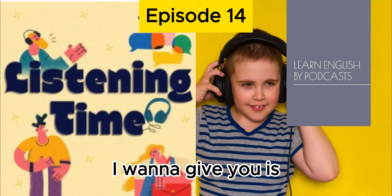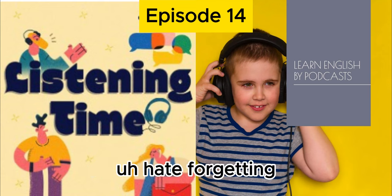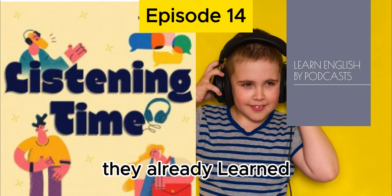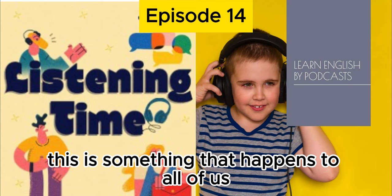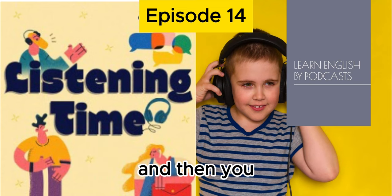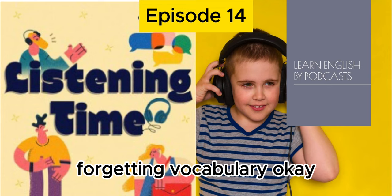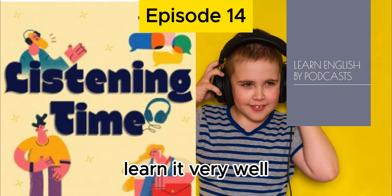Lastly, one tip I want to give you is don't be afraid of forgetting new words. Many English learners hate forgetting words they already learned, but this is normal and it happens to all of us. It's actually something that can help your brain — when you forget a word and then learn it again after forgetting it, this can strengthen your brain's memorization of the word. So forgetting is actually an important part of learning things. Don't be afraid of forgetting vocabulary; you'll eventually learn it very well.